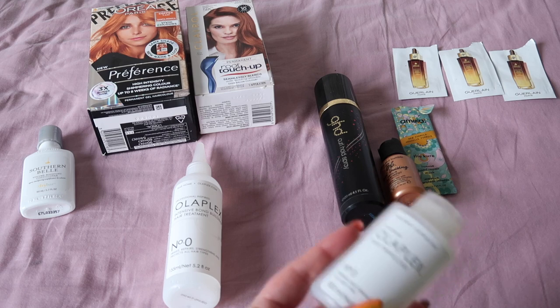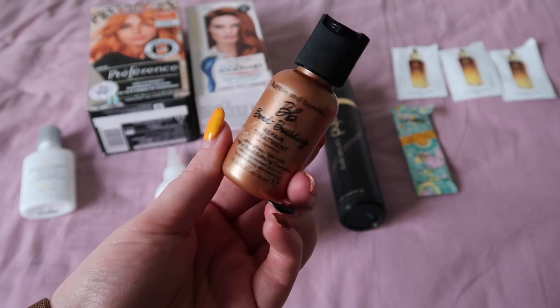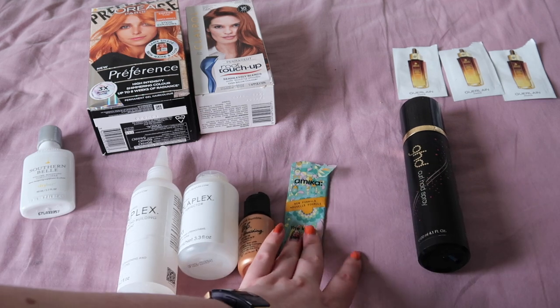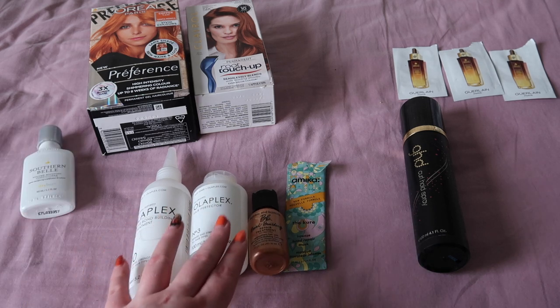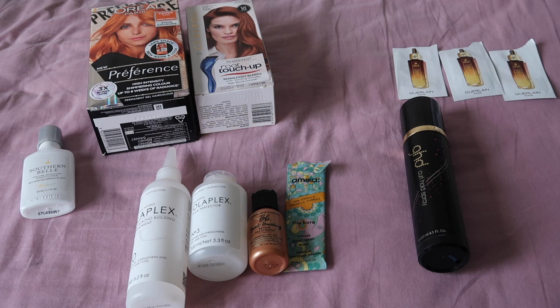So Olaplex number zero and Olaplex number three I've used there. I've also used this — I think this is essentially Bumble and Bumble's answer to Olaplex, their bond building repair treatment. And then this one from Mika called The Cure, which is their intense bond repair mask. And those three sachets are hair oils. I can't really comment because I'm not sure my hair feels any different, but these are all strengthening products — they're not designed to make your hair feel super nourished. They're designed to actually be strengthening your hair.